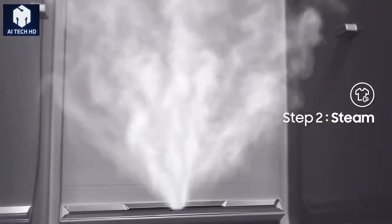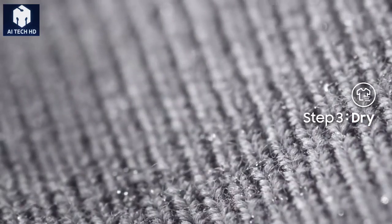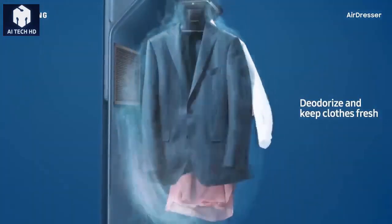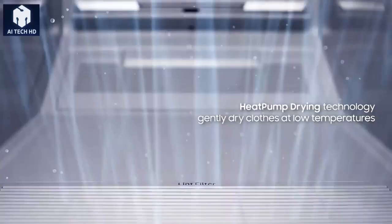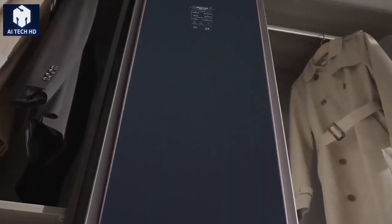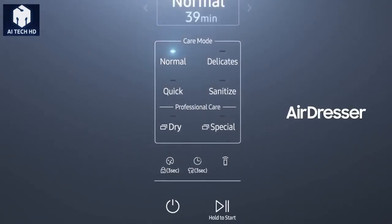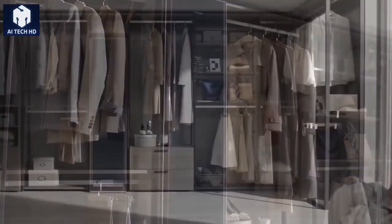The air flows from the top and bottom and has a low temperature, preventing damage and shrinkage. Another interesting implemented technology is wrinkle care — a special combination of steam and air eliminates wrinkles on the clothes during the drying process, so you don't have to spend any extra time waiting. The user only needs to place the clothes inside and press a few buttons. This product costs $1,350.